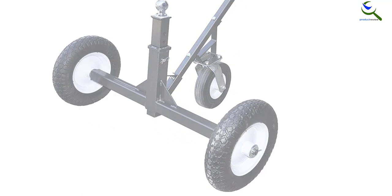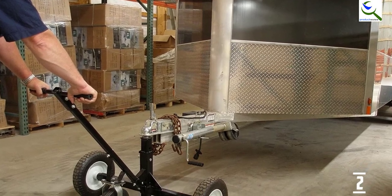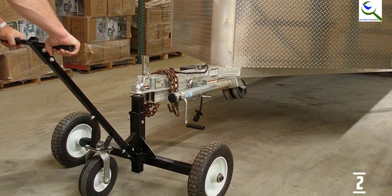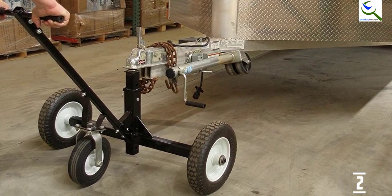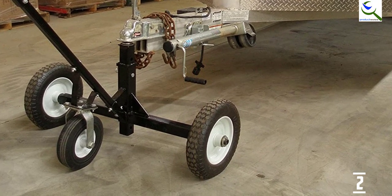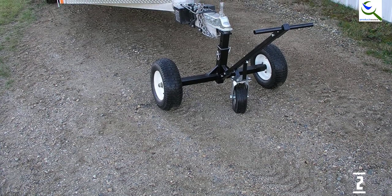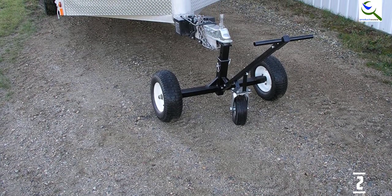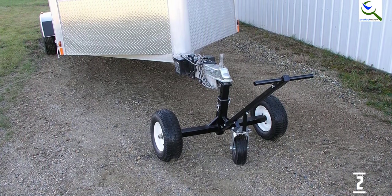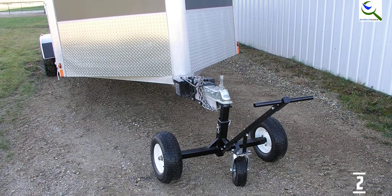Meanwhile, the 40-inch handle is advantageous since it can guarantee more leverage. Similarly, this important feature makes it easy for users to transport bulky trailers and tandem trailers. For users to distribute the trailer's weight efficiently, the 10-inch swivel caster does a great job of making it painless to maneuver the trailers. In addition, the caster is the one that makes guiding the trailer a cinch to deal with. With unique and practical features, you'll have nothing more to ask for.